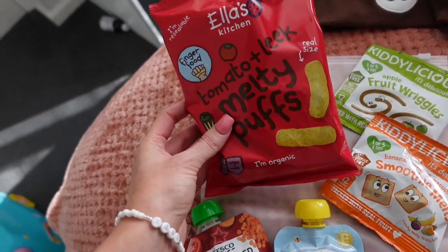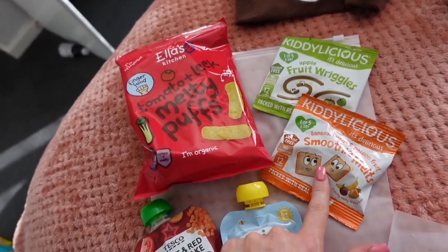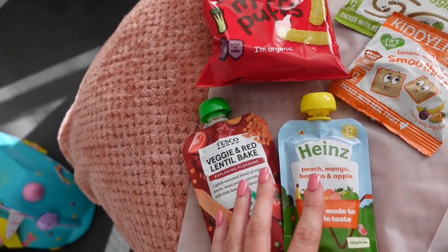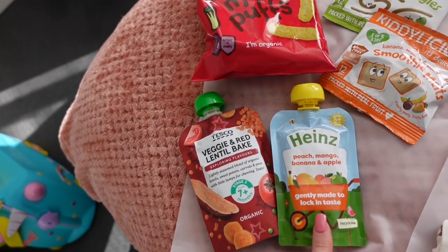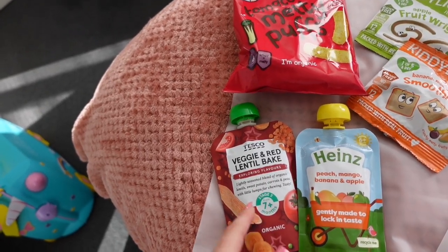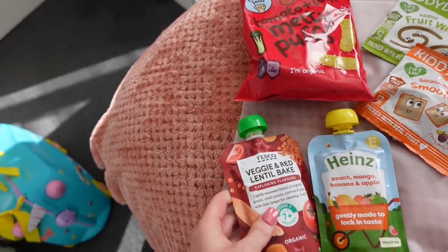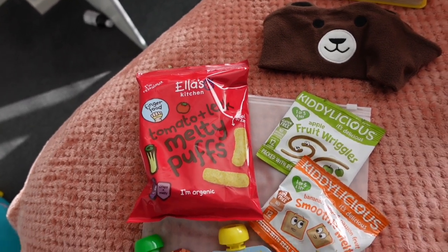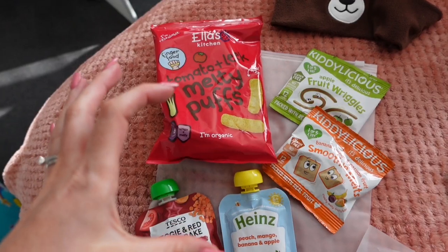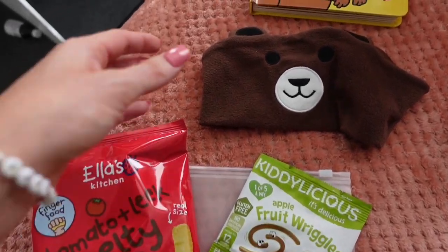For snacks I've gone for Ella's Kitchen Melty Puffs, his little fruit wrigglers, some smoothie melts, a veggie and red lentil bake, and a peach, mango, banana, and apple puree. We're flying with Emirates and Ella's Kitchen pouches are actually given on the flight, so I'll probably use these more for the airport. I'm also taking a big carton of Alpro milk and I'll feed him that at take-off and landing.